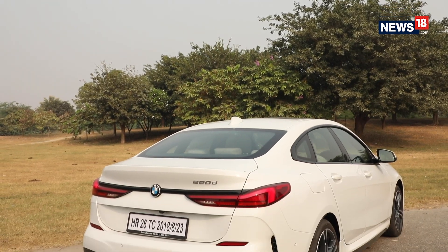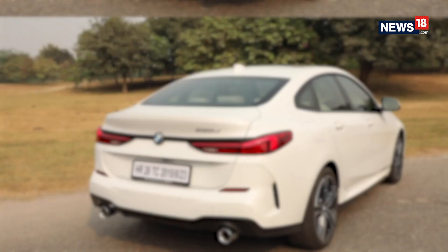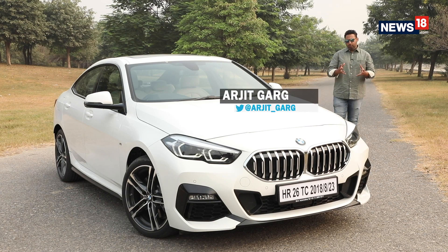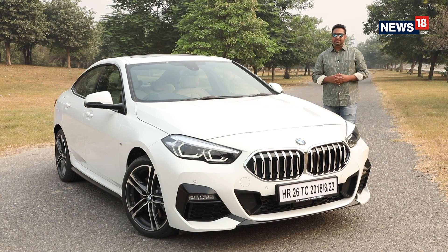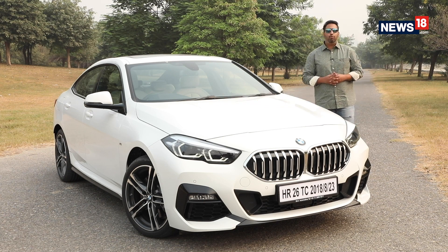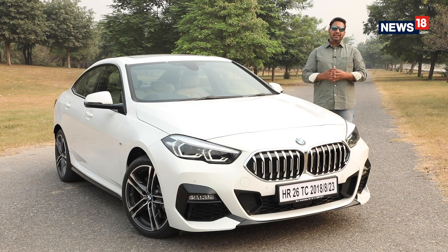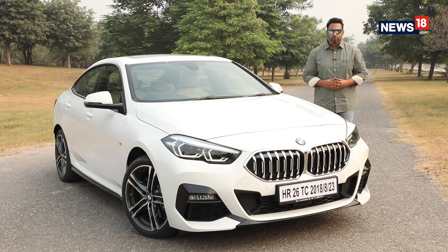BMW offers some of the most luxurious and feature-packed sedans in India including the 3, the 5 and the 7 series. However, to spice things up, BMW also offers the Grand Coupe series in India including the 6 and the 8 models. And now, to further shake up the market, BMW has decided to launch the pocket rocket in India — meet the BMW 2 Series Grand Coupe.